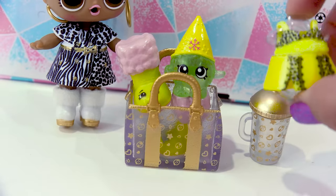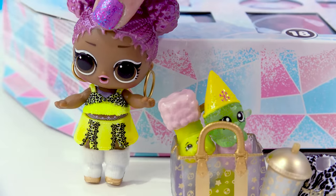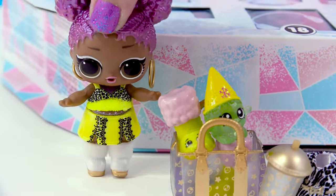And it matches her Shopkin friends too, because of that bright neon-y color. I gotta try this on. I love this outfit — it's really cool together.